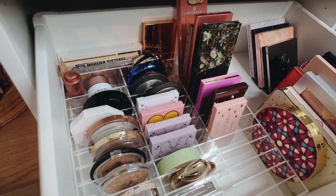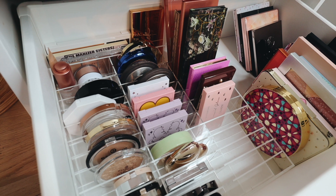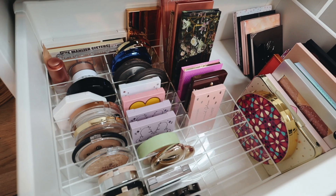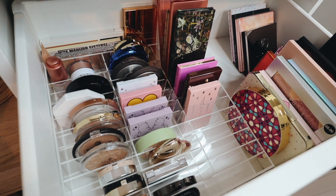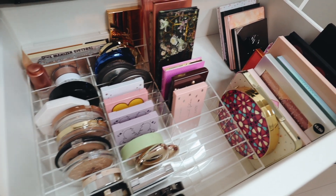That wraps up this decluttering video! I hope you guys enjoyed it. I'll leave my decluttering playlist down below so you can check out more videos. Don't forget to subscribe to my channel if you haven't already — I love you and I'll see you all in the next one.